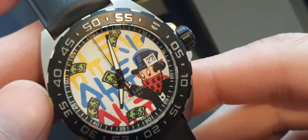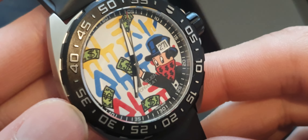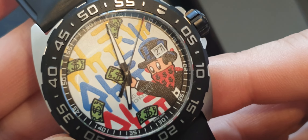There's not many Tag Heuers I don't like, apart from a lot of the Carreras — so we don't generally buy those in.